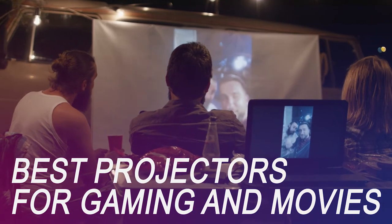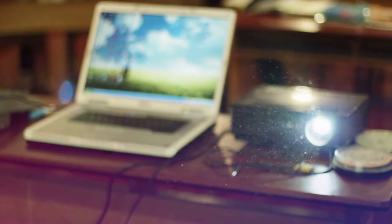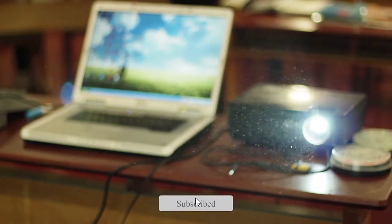If you're on the market for a new gaming and movie projector, we got you covered. Whether you're looking for the budget option or the greatest one, we have an option for you. So let's get started.